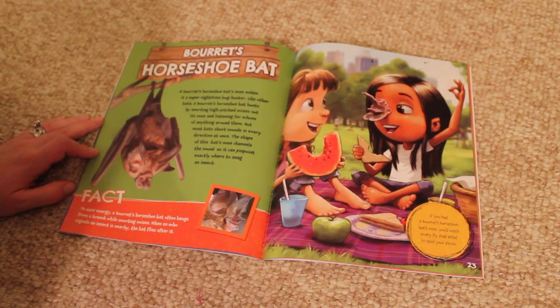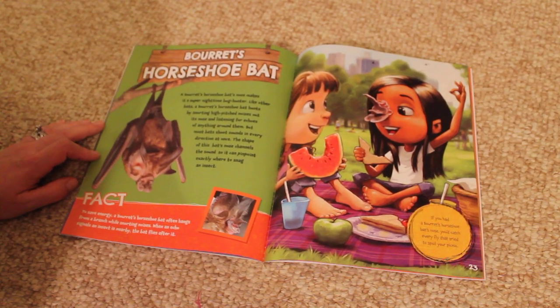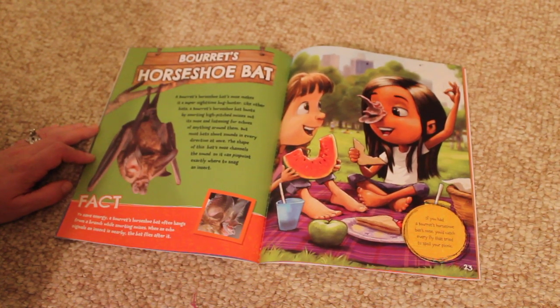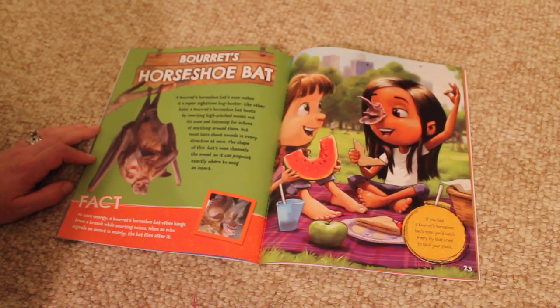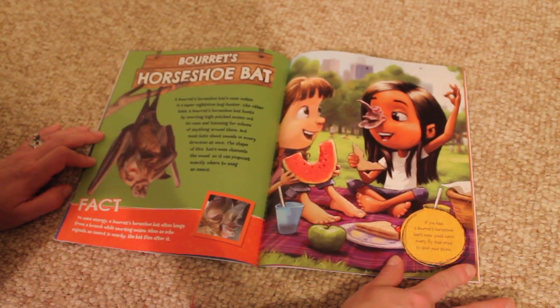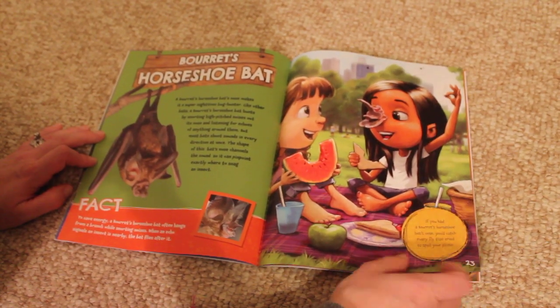To save energy, a beret's horseshoe bat often hangs from a branch while snorting noises. When an echo signals an insect is nearby, the bat flies after it. If you had a beret's horseshoe bat's nose, you'd catch every fly that tried to spoil your picnic.